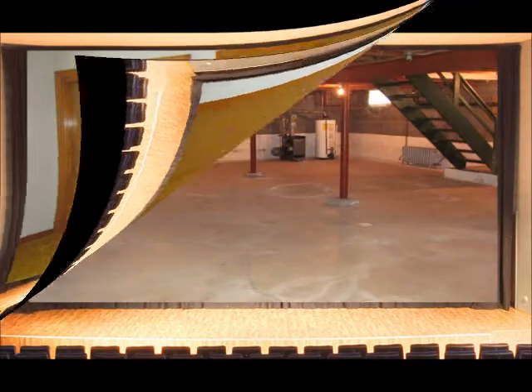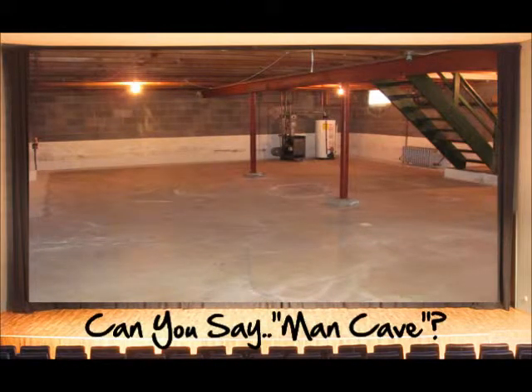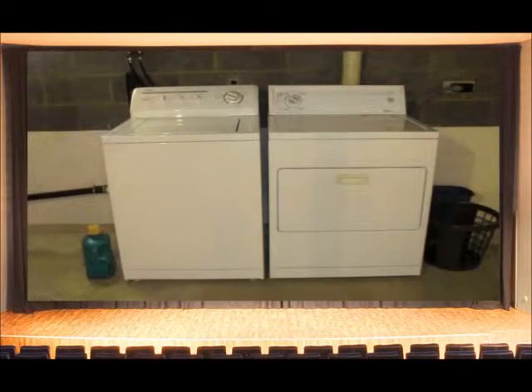Now before we leave, you just have to see this basement. Your mind is probably already coming up with plenty of ideas on how to make use of this space besides your standard storage area. And forgot to mention, you already have a washer and dryer in place and ready to go.